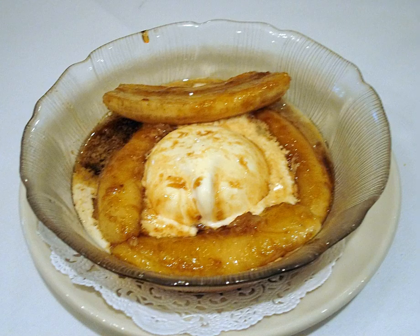Bananas Foster is a dessert made from bananas and vanilla ice cream, with a sauce made from butter, brown sugar, cinnamon, dark rum, and banana liqueur.